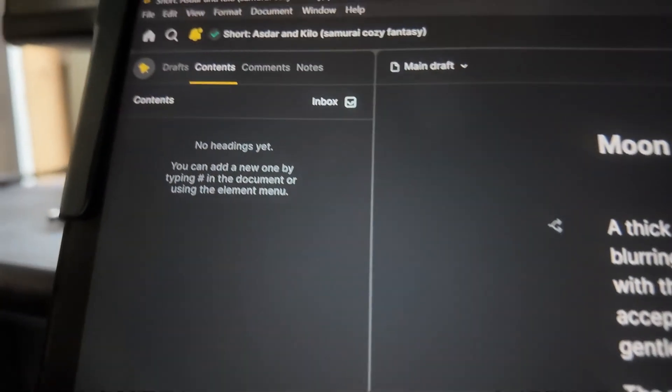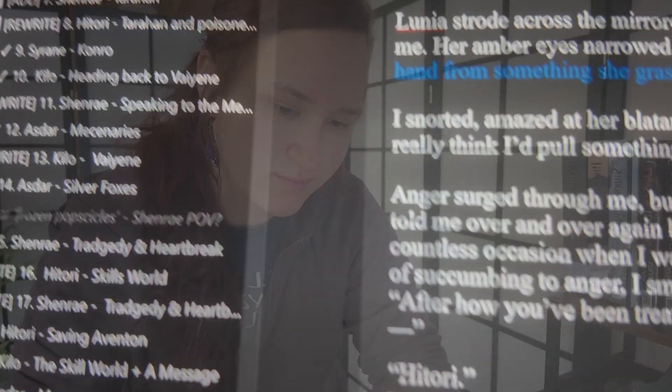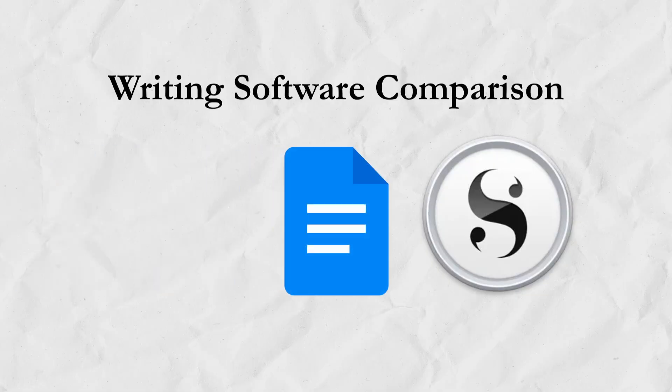Want your writing process to be smooth and effortless? Imagine your stories unfolding with ease. That's the power of finding the right writing software. In this video, we're comparing three of the best writing softwares: Scrivener, Google Docs, and ButterDocs, so you can find the perfect fit for your writing process.